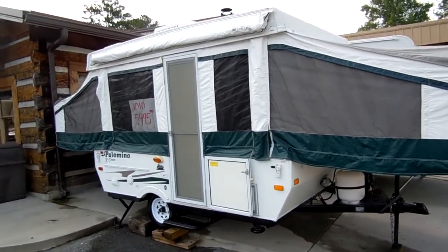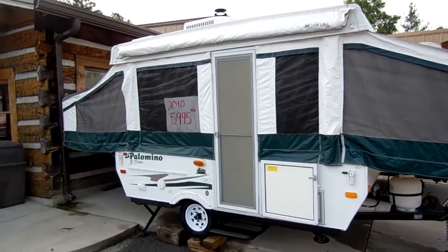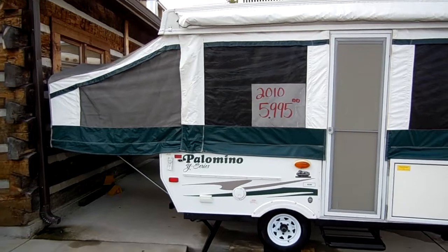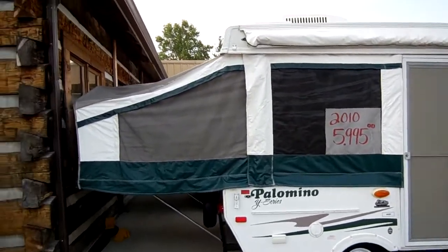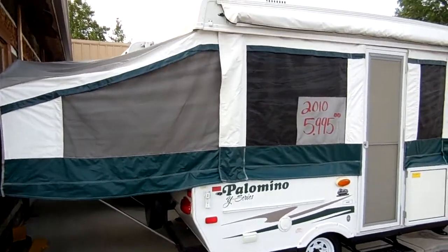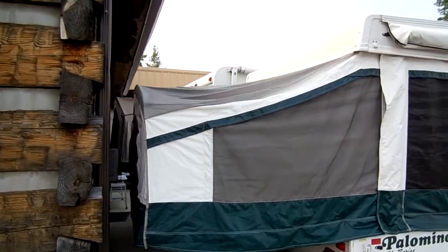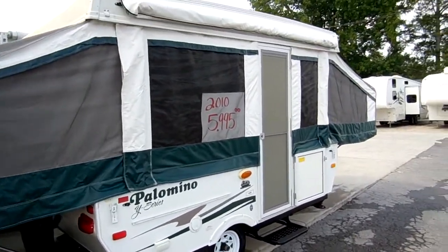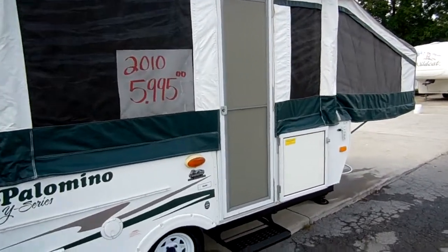The previous owners just traded this in. It's been used twice since it was new, and they paid right at $9,800 for it. They just don't come any newer than this for a 2010 model. The canvas looks like new. It's been stored inside their garage when it wasn't in use. It's got the air.